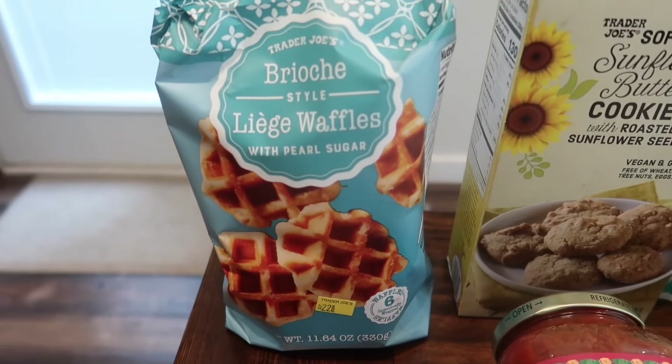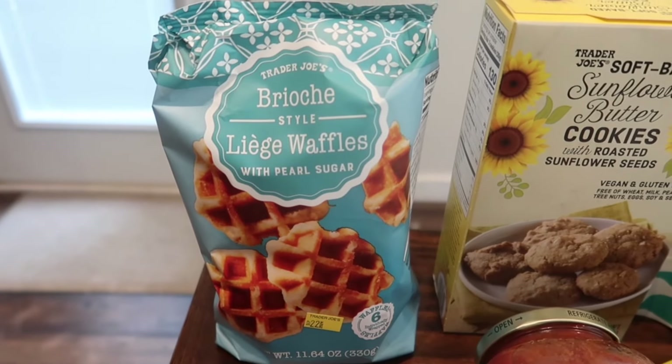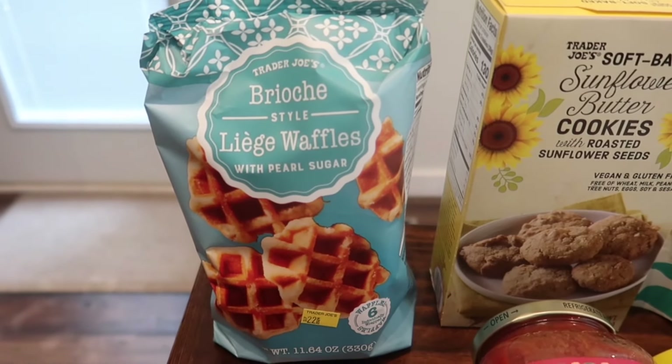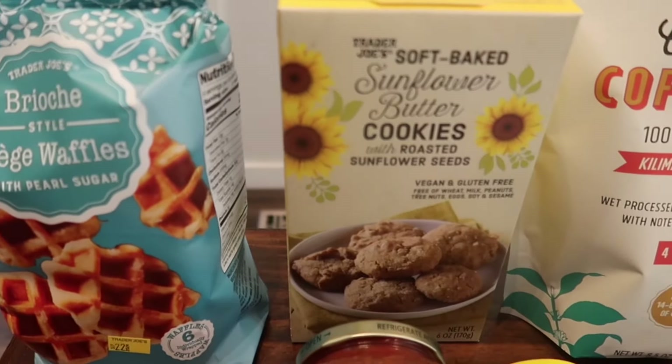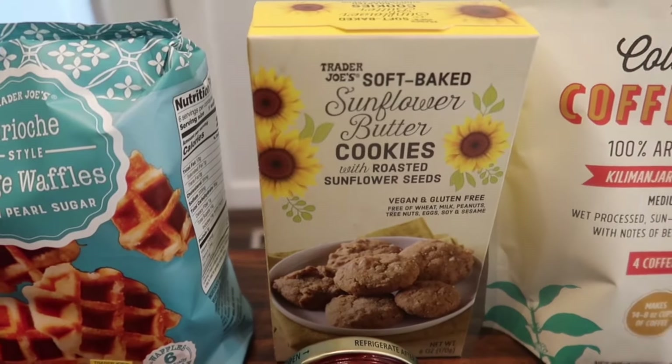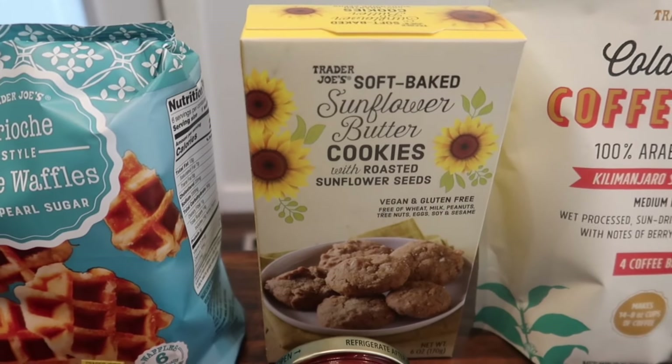I picked up the brioche style waffles with pearl sugars again — another great item, and an easy breakfast option for school mornings. I also got some more cookies for the kids to pack in their lunches: the sunflower butter cookies with roasted sunflower seeds, which are vegan and gluten-free.